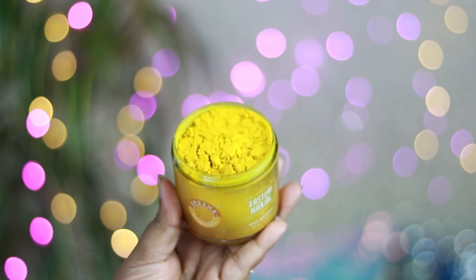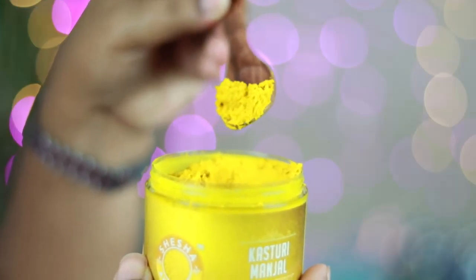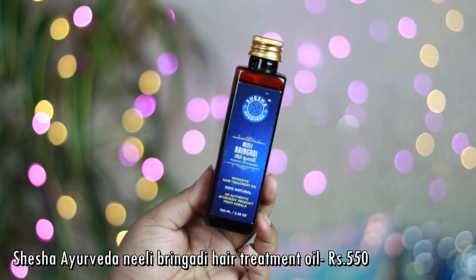The first of the two other products from Shesha Ayurveda is the Kasturi Manjal — a turmeric face pack. They also have a white turmeric face pack called White Kasturi Manjal, but I picked up this one. I used it the day I received it and from first impressions, it has a really strong tingling sensation — a very hot, burning kind of feeling on the skin. If you have very sensitive skin, I'd suggest mixing it with multani mitti, flour, or gram flour to lessen the tingling, and apply it that way.